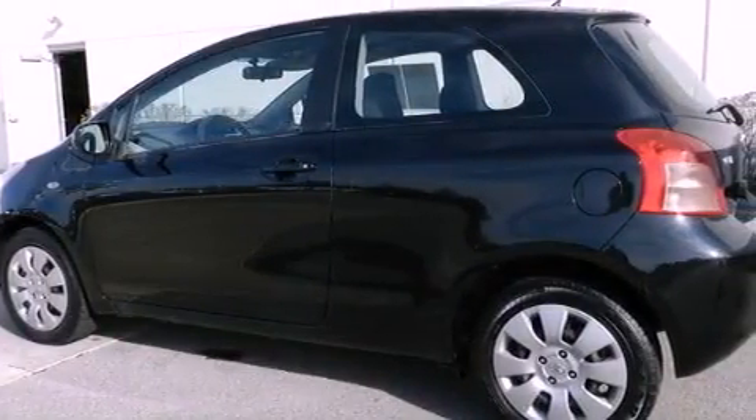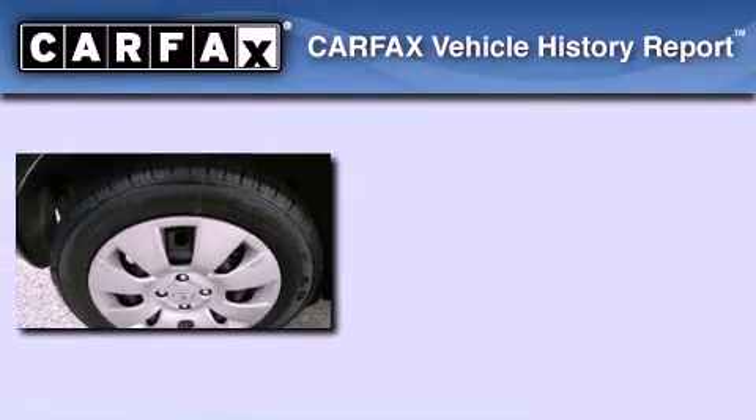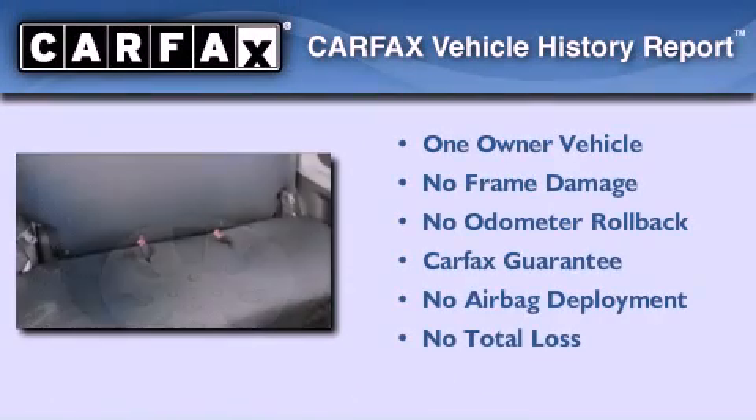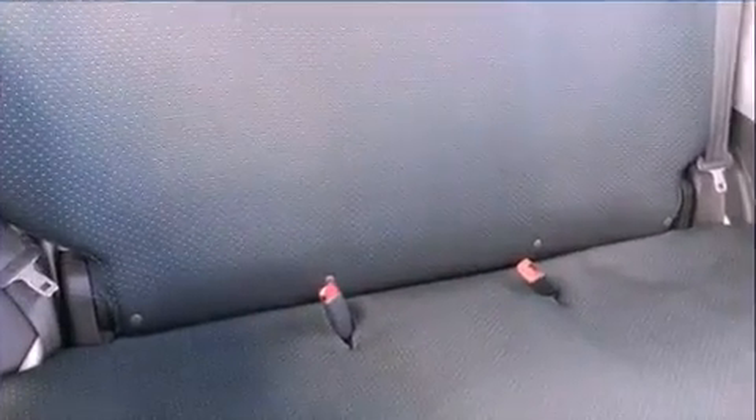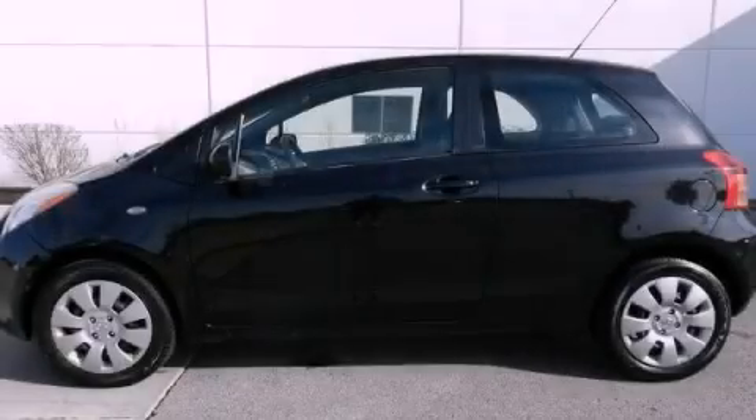With an EPA estimated rating of 35 miles per gallon on the highway, this automobile pays off in the long run. This compact has had only one owner, and it qualifies for the Carfax buyback guarantee. Stop by today and test drive this vehicle for yourself.